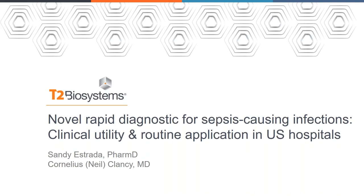Hello, everyone, and welcome to today's webinar: Novel Rapid Diagnostics for Sepsis-Causing Infections — Clinical Utility and Routine Application in U.S. Hospitals. This webinar is hosted by T2 Biosystems, makers of T2 Direct Diagnostics, a suite of FDA-cleared, CE-marked tests that rapidly identify the most common and clinically relevant pathogens directly from whole blood without the wait of blood culture.